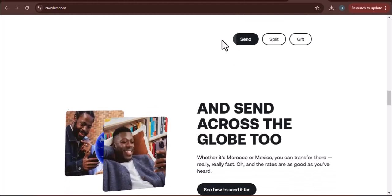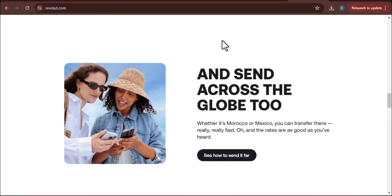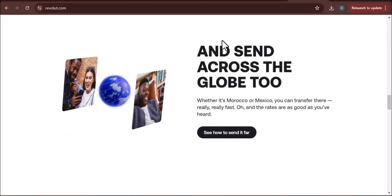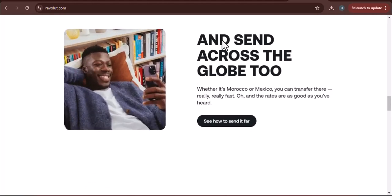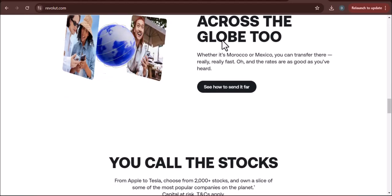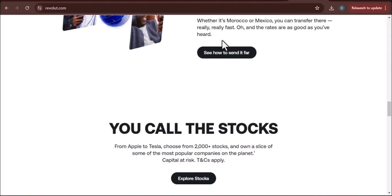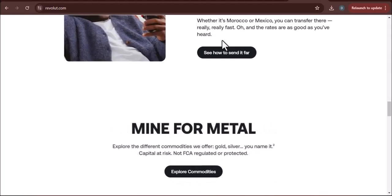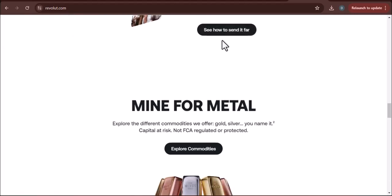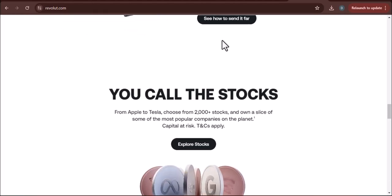Early Salary only works with BACS payments in the UK and direct deposits in the US. If your employer uses a different system, you're unfortunately out of luck. Also, while Revolut can identify and expedite the transfer, the ultimate control over timing still lies with your employer's payroll department. If they send your paycheck out later than usual, that early access might get pushed back a bit. That said, most employers have a set payroll schedule, so as long as things run smoothly on their end, you should be good to go.